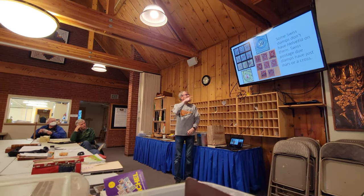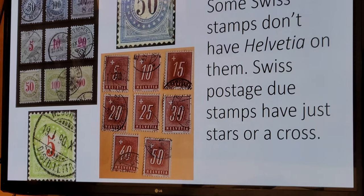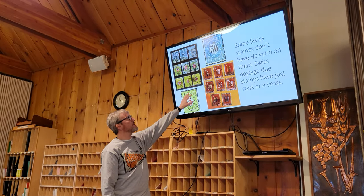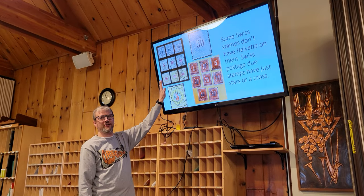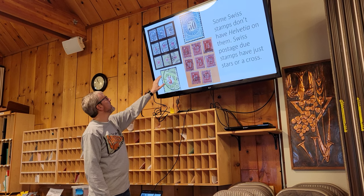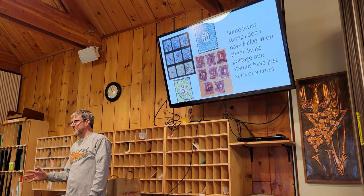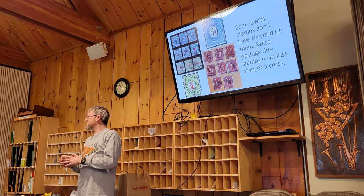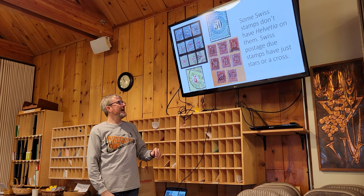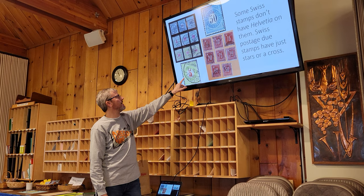Some Swiss stamps do not have 'Helvetia' printed on them — they don't say anything. These are listed in the front of the Scott catalog in the stamp identifier section, because a lot of people don't know what they have. These are postage due stamps, and they say nothing. What they did is they intended to print postage due stamps to collect that extra postage — they didn't want to use regular stamps. So they looked at it as these are never going to leave the country because they're not meant to be on outgoing postage, so they don't need to put the country name on them. They're just internal use only.